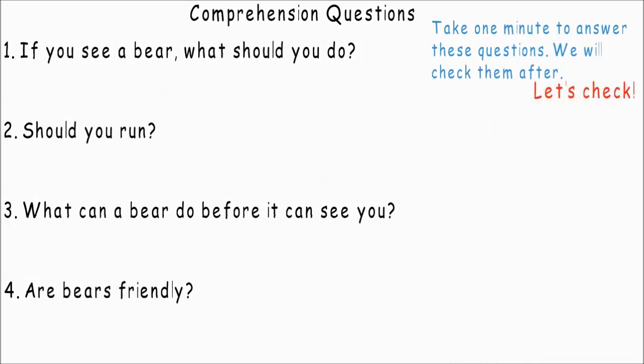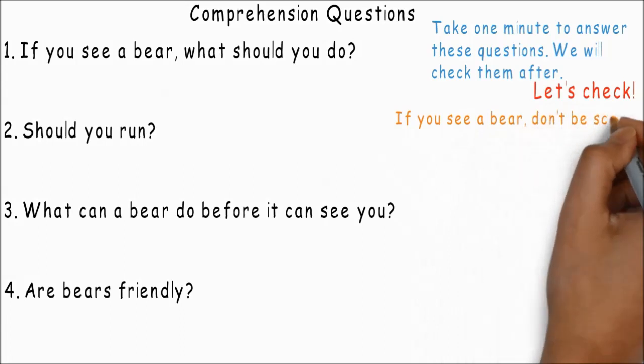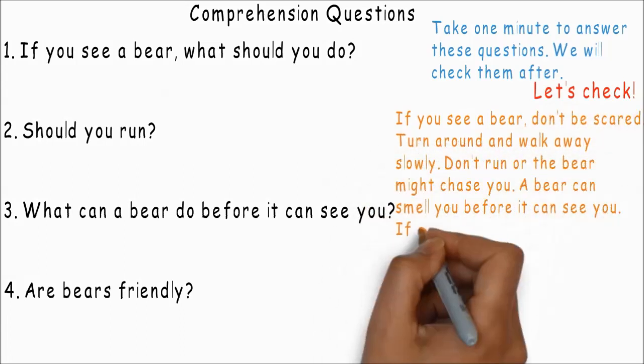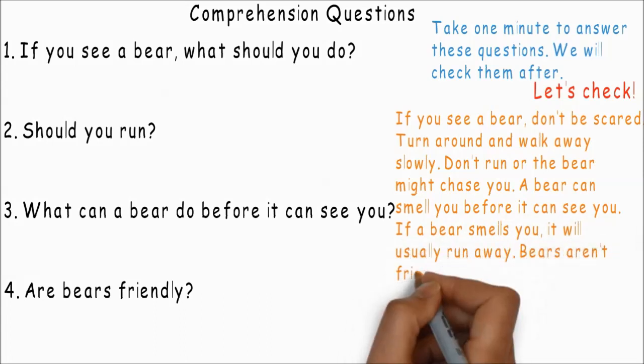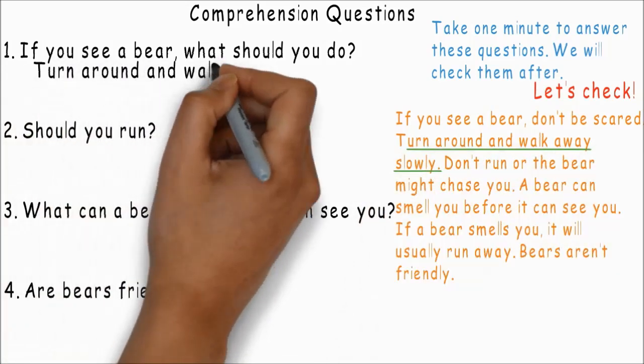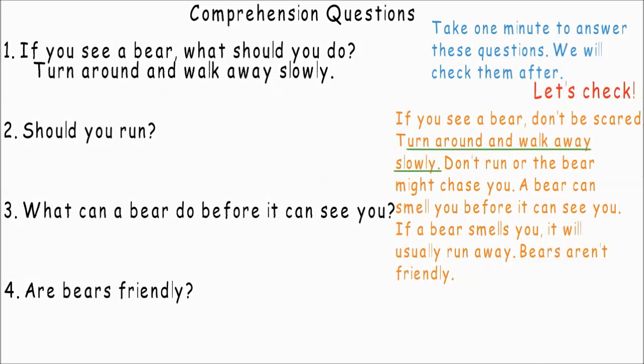Let's check. If you see a bear, don't be scared. Turn around and walk away slowly. Don't run or the bear might chase you. A bear can smell you before it can see you. If a bear smells you, it will usually run away. Bears aren't friendly. If you see a bear, what should you do? Turn around and walk away slowly.